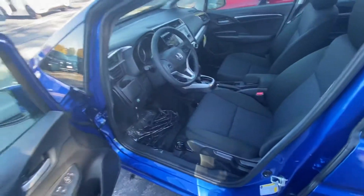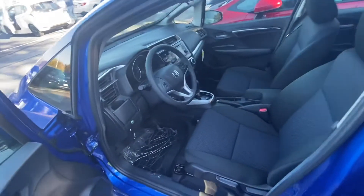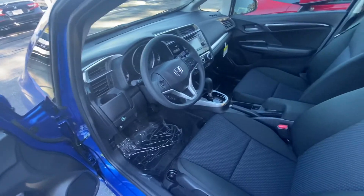Bringing you to the front, you do have Bluetooth and a backup camera. You can access all of these features right from your steering wheel as well.